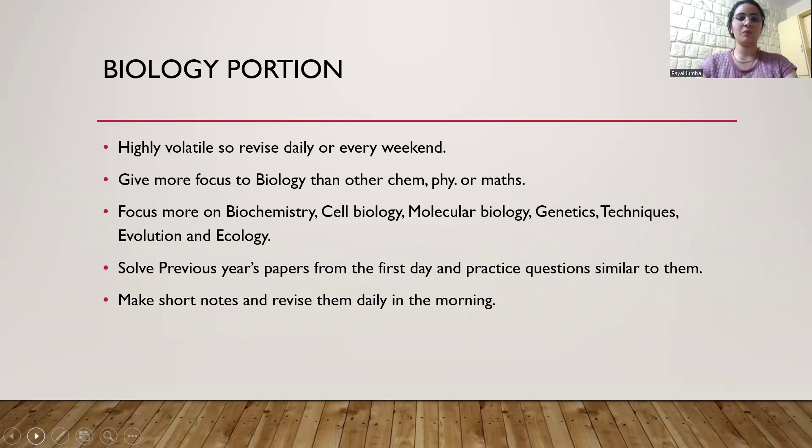Important topics for the biology portion are biochemistry, cell biology, molecular biology, genetics, techniques, ecology and evolution. If you start way earlier, you can complete even the whole syllabus of biology — it is always better to complete the whole syllabus. I completed the whole syllabus, but the topics I'm mentioning in the slide are ones you should not skip. From the very first day, as you complete a topic like biochemistry, try to solve related questions from previous year papers. You can also solve questions which were asked in other exams. Make short notes, revise them daily — it will save you a lot of time.